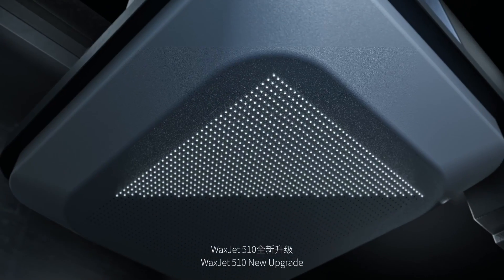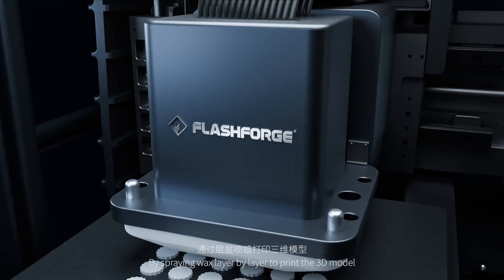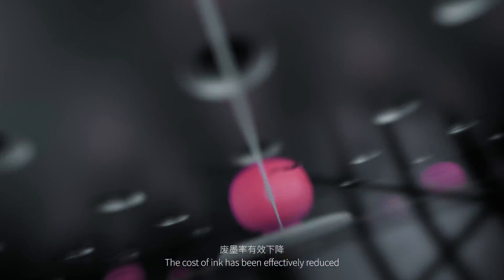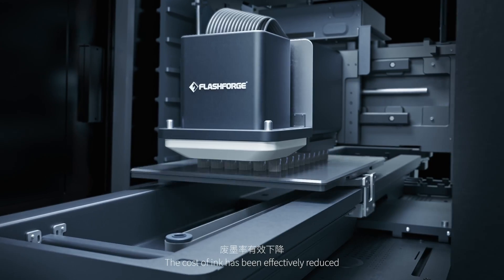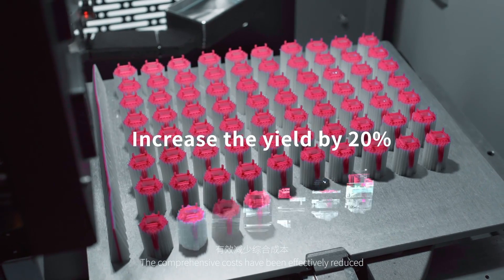WaxJet 510 new upgrade: by spraying wax layer by layer to print the 3D model, the cost of ink has been effectively reduced, and comprehensive costs have been efficiently reduced.